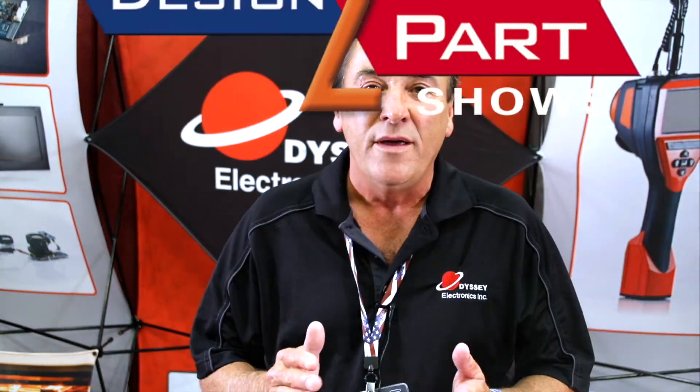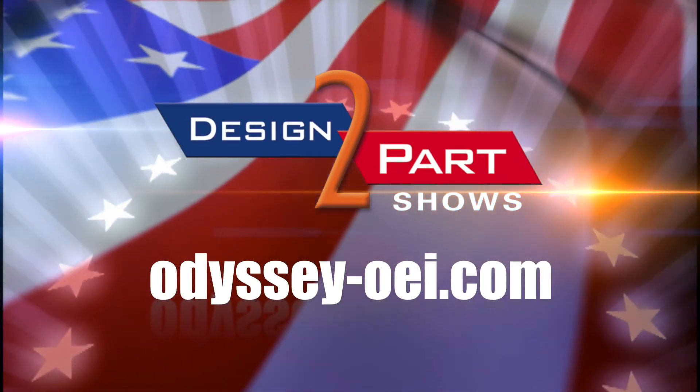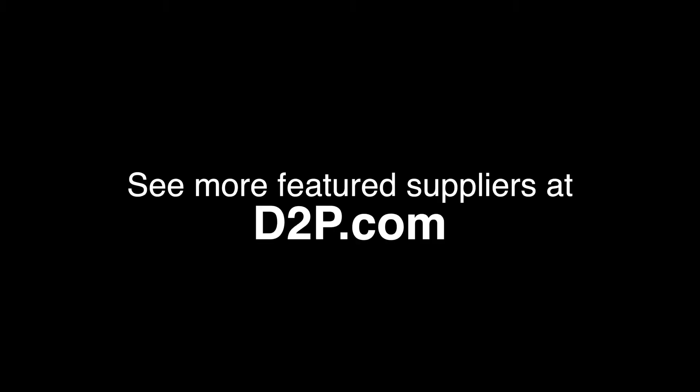From prototype through production, from board level through box build, we give customers the ability to schedule over a year. We work with them every month to manage a schedule that's optimal for their inventory and that we can commit to and hit on our manufacturing floor. We are the most flexible company you'll ever work with. See us and other quality suppliers at d2p.com.